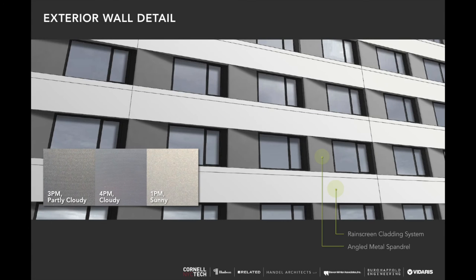We're utilizing a very interesting paint on the facade — it has nothing to do with passive house, but we're very proud of it. It's an innovative, color-shifting paint that takes the light in different ways at different times of day. It's another innovative aspect of the project we're excited to see in action.